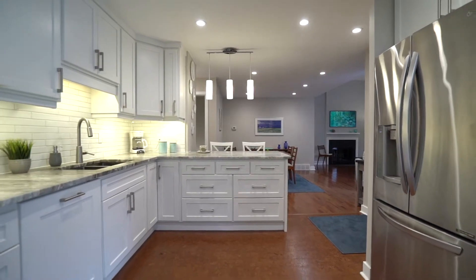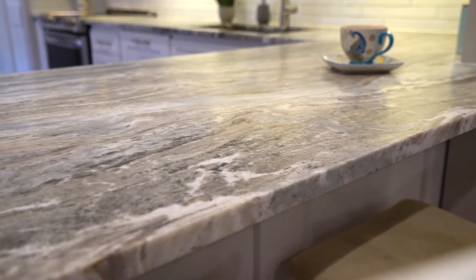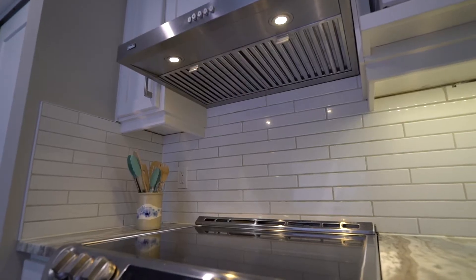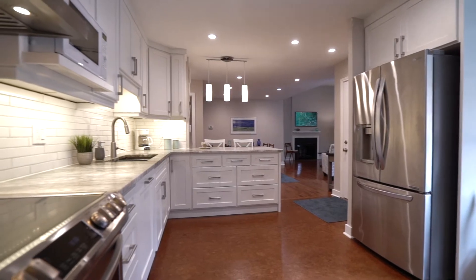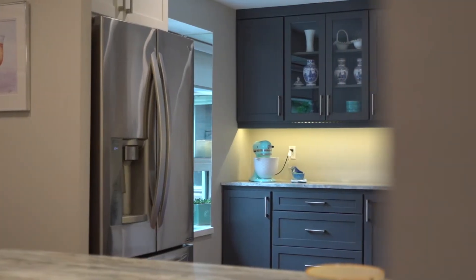The moment that you step inside this home, you can't help but notice this stunning custom kitchen. Some of my favourite features include the leather granite countertops, the built-in dishwasher that looks like it's not even there, the induction cooktop, and all the clever storage. There's spice pull-outs, appliance storage, and so much more. You can't help but be stunned by the attention to detail and the quality and workmanship in this home.